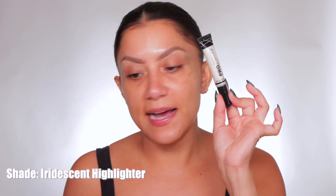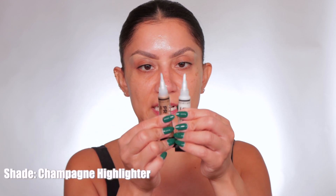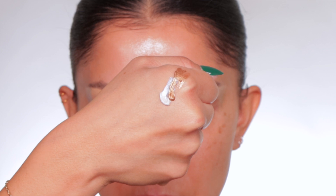So this is iridescent highlighter, champagne highlighter. This one's a little too deep, this one is light. It kind of did a little poop. My hand is going to be my canvas — I want to show you how these look. You see that? You guys know I'm never really prepared. I like to just kind of freestyle. That's just my way of doing things.